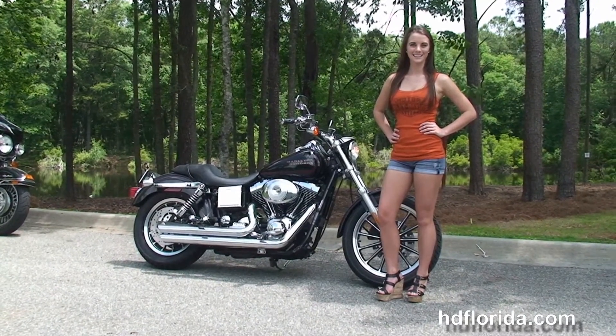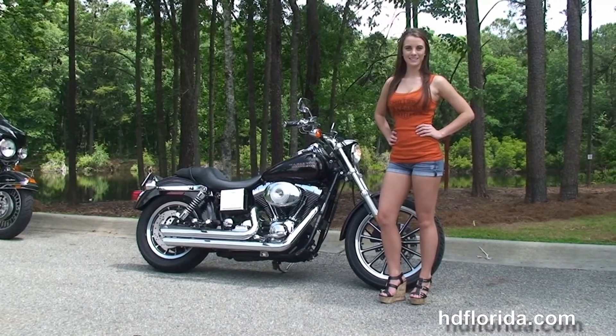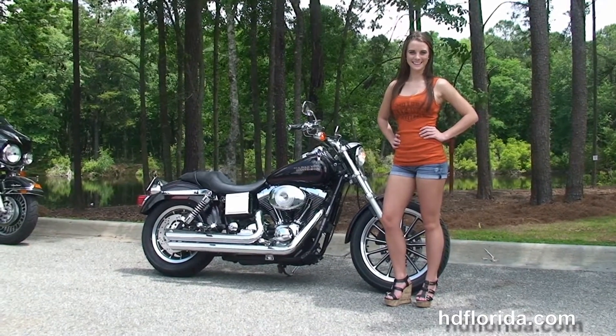For more information on this Lowrider, click the link below and review the rest of our striking inventory. Visit us at TallahasseeHarley.com. We're always open 24/7, and remember, have a rockin' Harley day.